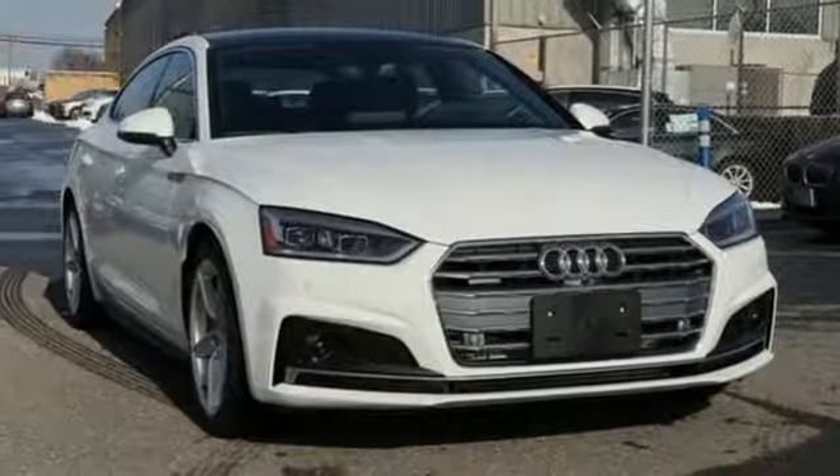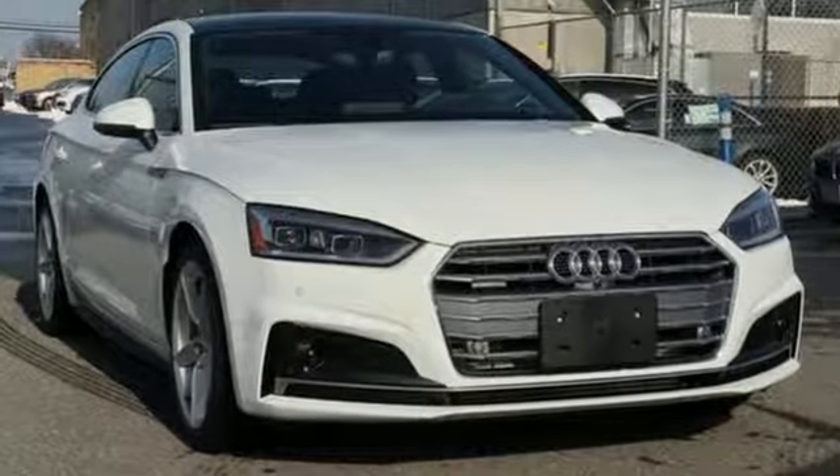Audi doesn't follow trends. It sets them. See it for yourself when you take it for a test drive.